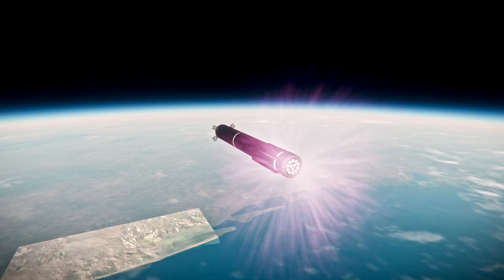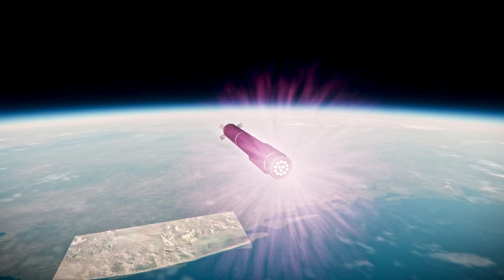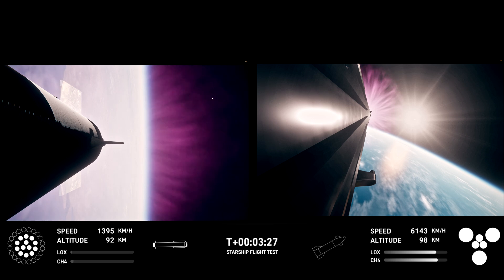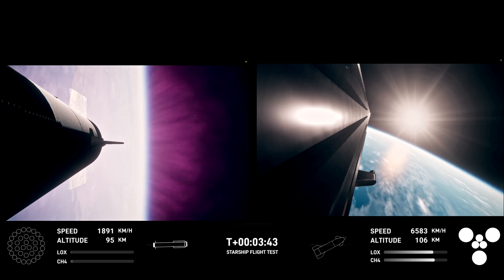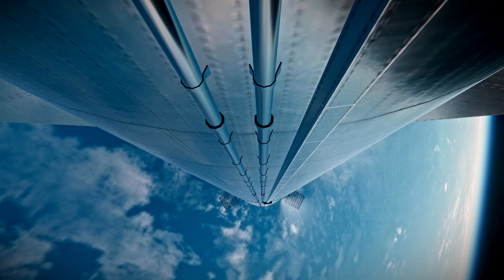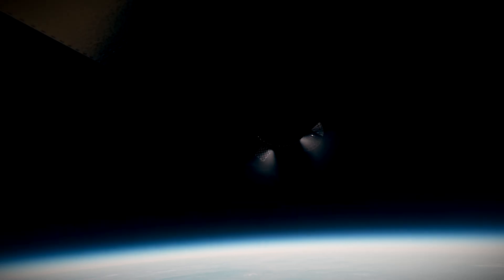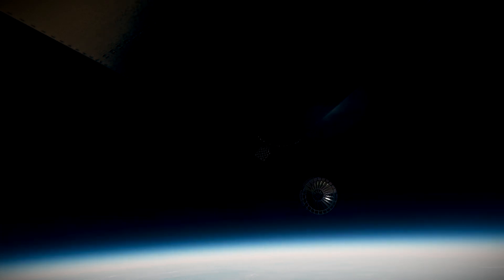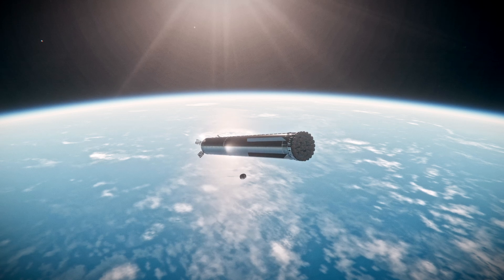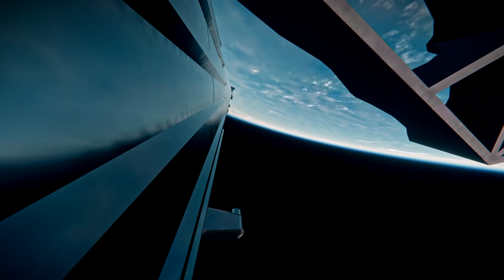The booster is standing by to return to the launch pad for that catch, and once those criteria are complete the flight director will give the go. We did hear that the tower is going for catch — that was one of the big criteria we were looking for. The booster is coming back — that is incredible. Looking up right now, it's pretty much right overhead of us.